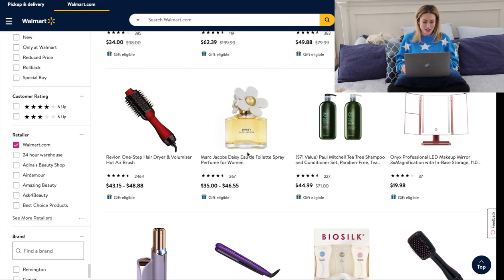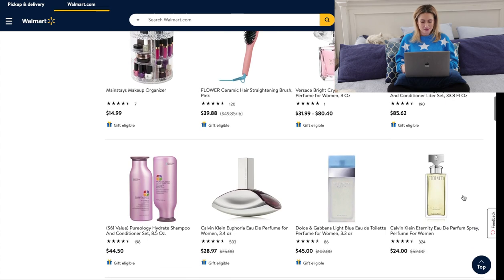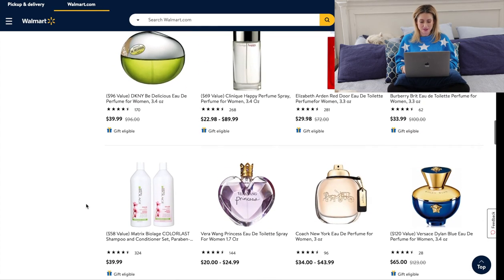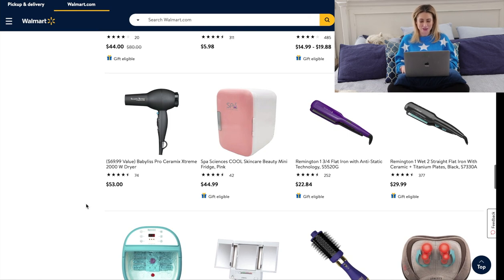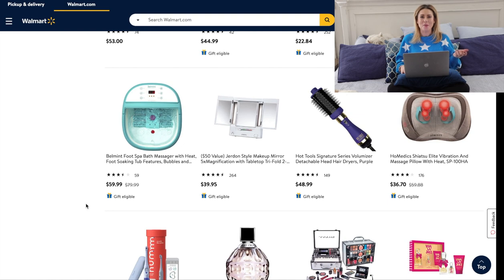They carry a lot of very nice perfumes — Burberry, Marc Jacobs. They have my all-time favorite hair tool, the Revlon One-Step Hair Dryer. I was not aware that Walmart sold Pureology — that is a really good price for the big liter set of their Hydrate shampoo and conditioner. They also have a skincare refrigerator from Spa Sciences — it is adorable and a good price at under $50. And there's a foot spa bath massager with heat and bubbles — I would totally use one.